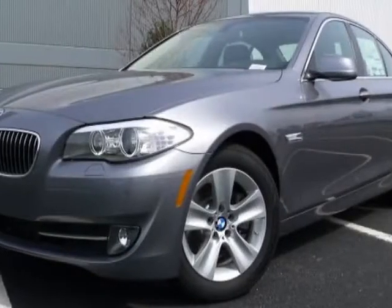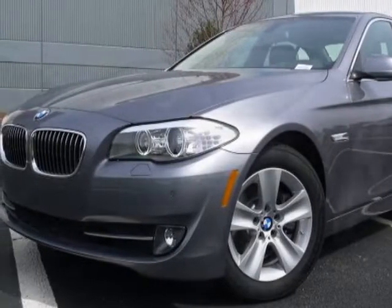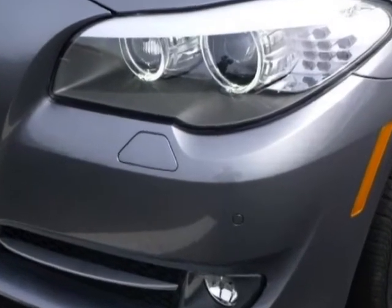Take a look at this new 2013 BMW 5-Series. For your protection, this vehicle has a full factory warranty.